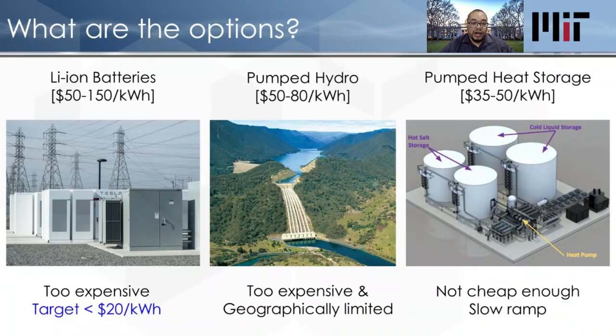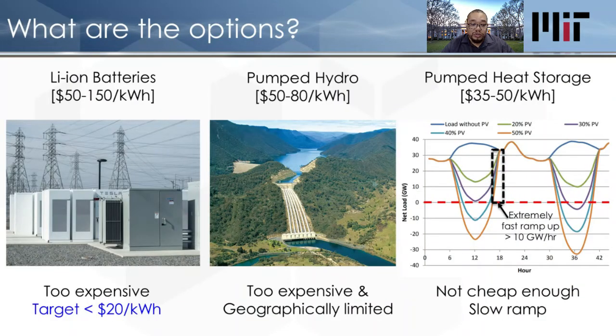What options do we have? Lithium-ion batteries are at about $150 a kilowatt-hour now, slated to maybe one day get down to $50 — but that's still too expensive, because we need less than $20. Pumped hydro is at about $60, still too expensive and geographically limited. Then there's pumped heat storage, which is cheaper but not cheap enough, and it has a slow response due to turbine use — too slow to meet the ramp rate needed when the sun goes down and solar turns off.